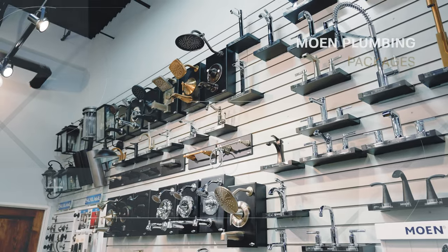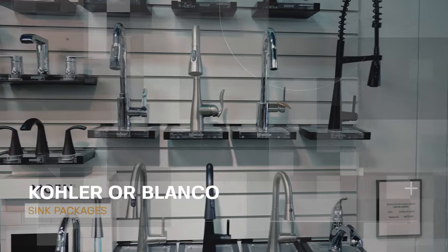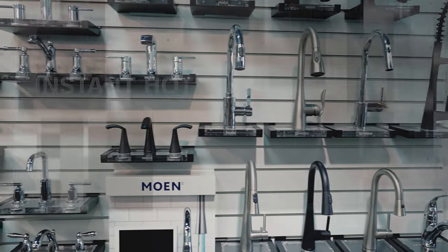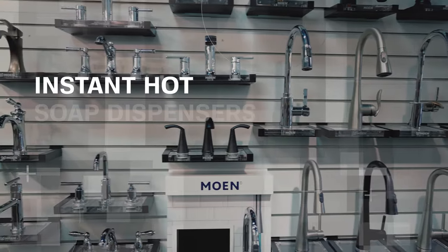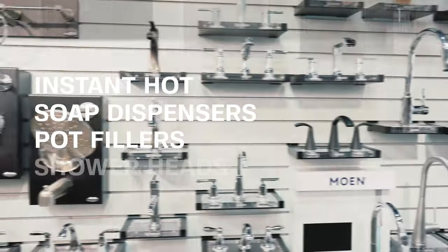Next, you will choose one of our available Moen plumbing packages and Kohler or Blanco sink packages. Filtered water beverage faucets come standard, but we also offer instant hot, garbage disposal switches, soap dispensers, pot fillers, and handheld or rainfall shower heads.